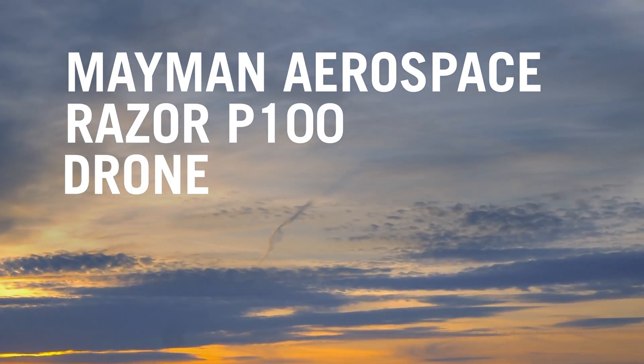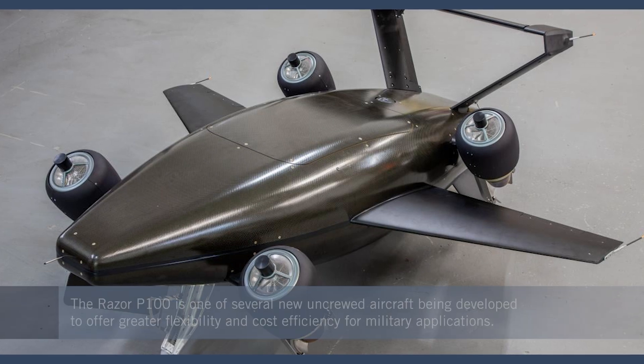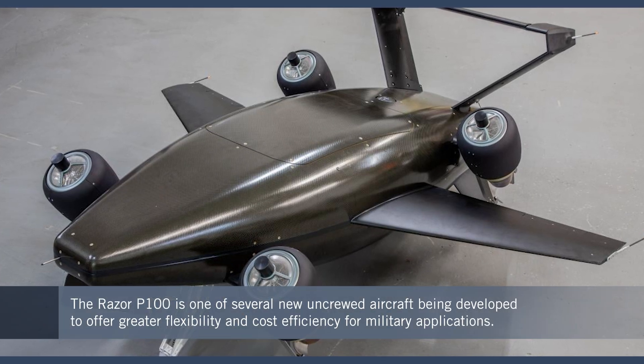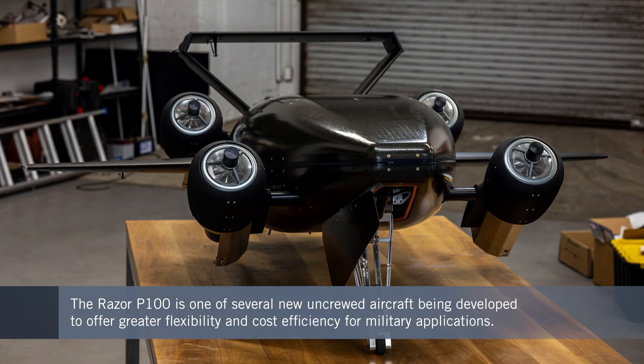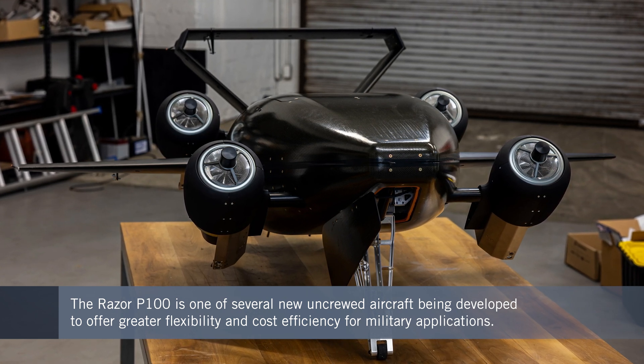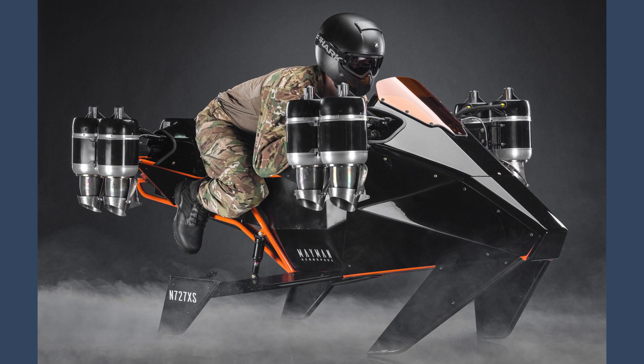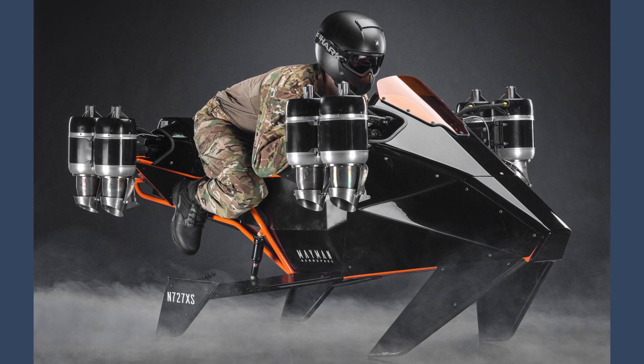In this respect, one of many new vertical takeoff and landing aircraft now being proposed for defense applications is the RAZR P100 uncrewed vehicle being developed by Maiman Aerospace. The design is a spin-off from the company's earlier Speeder concept that could operate with a pilot on board for possible civilian use.